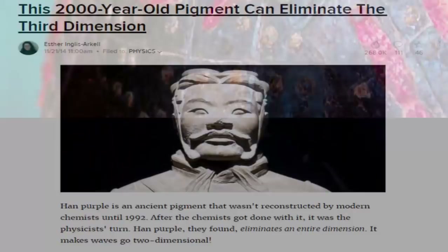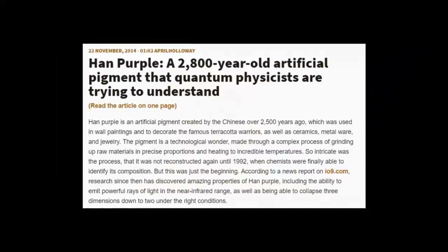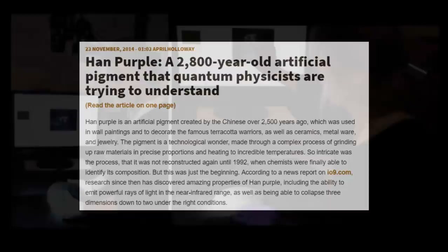It was such an enigma — made through such a complex process using many different materials in precise proportions, and then heating the mixtures to incredible temperatures.